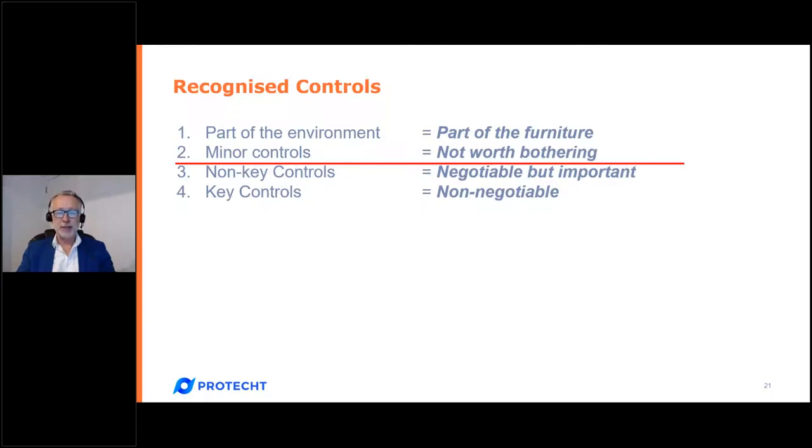We differentiate key and non-key controls because later in the methodology we do controls assurance testing — it should be mandatory to test key controls but discretionary to test non-key. Would you drive without the indicator light or the windscreen washer? That's a detective control but so immaterial it's not worth recording. And the wheel is part of the furniture — it reduces risk but also allows you to roll along, so we would not call a wheel a control. Only add key and non-key controls to your RCSA.